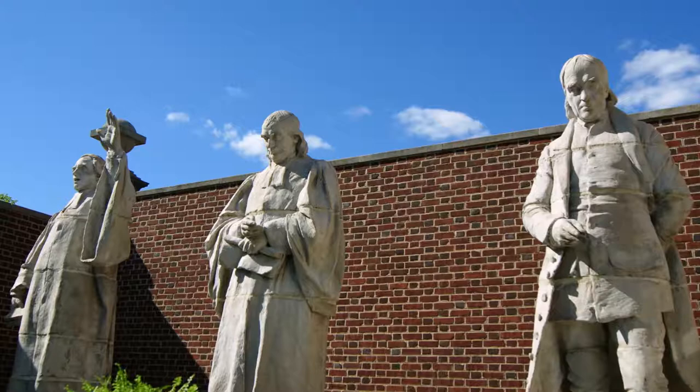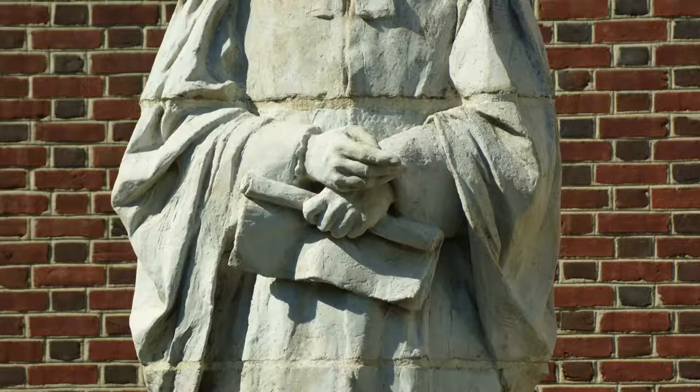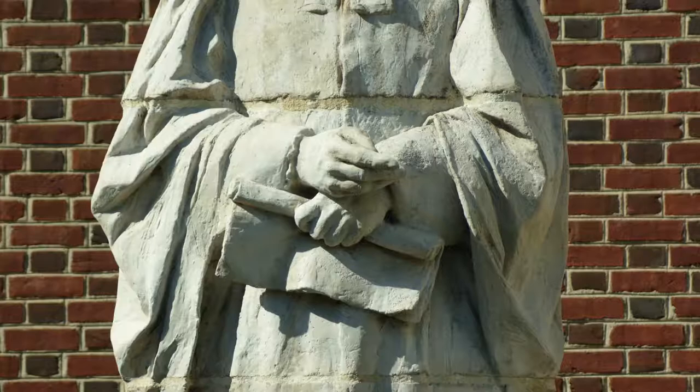It's because they were going to place these figures high overhead and you'd see them from below. The men portrayed here helped to found our country, but we might ask who they are and how they embody the values of the Presbyterian Church at the turn of the century.